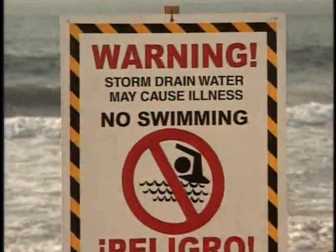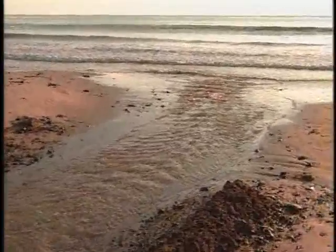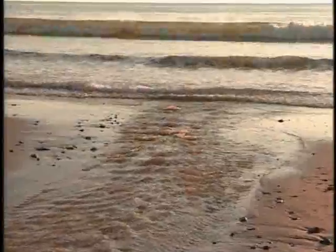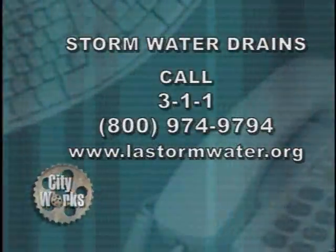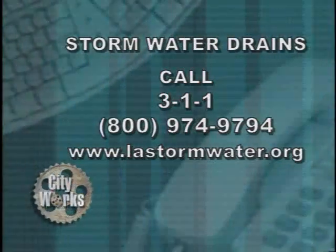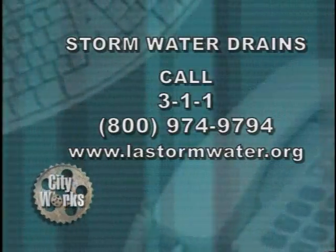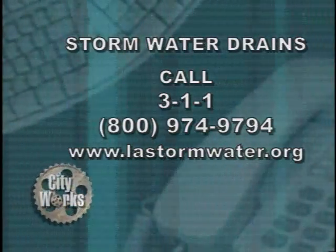It takes everybody to be personally responsible for their own actions and their own waste to make sure that in the future we don't have ocean pollution or stormwater pollution. To report clogged catch basins or to learn more about stormwater pollution prevention, you may dial 311 or 800-974-9794.